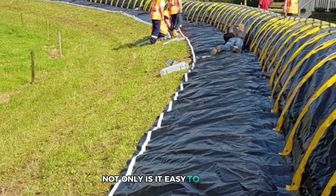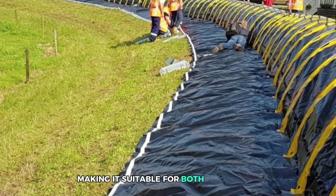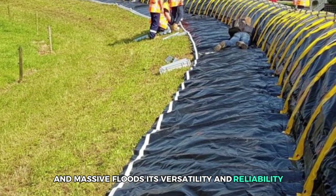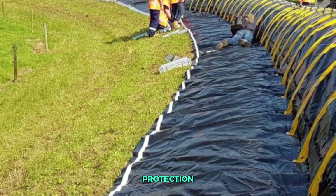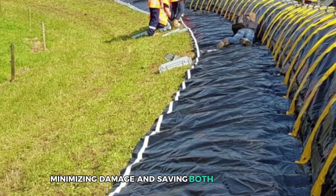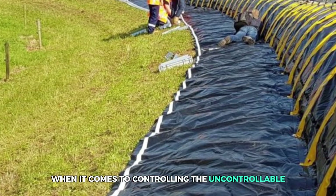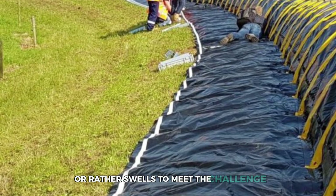Not only is it easy to install, but it's also scalable, making it suitable for both small drips and massive floods. Its versatility and reliability make the tube barrier an essential tool for property protection, minimizing damage and saving both time and money. When it comes to controlling the uncontrollable, this barrier stands tall — or rather swells — to meet the challenge.